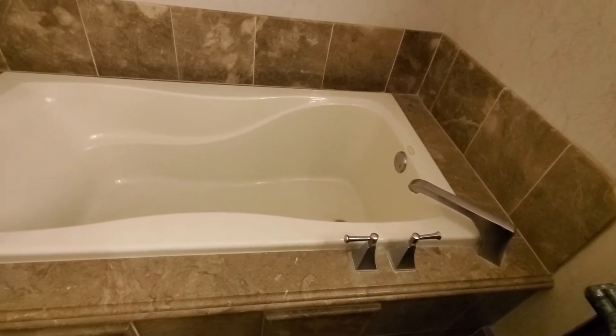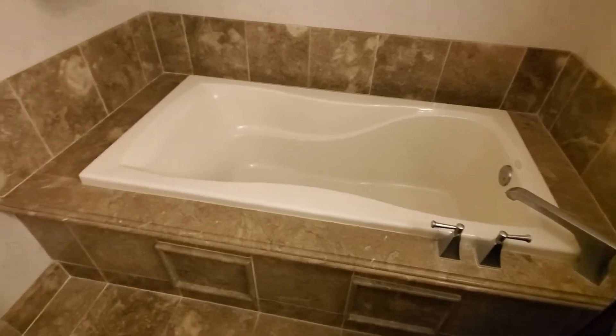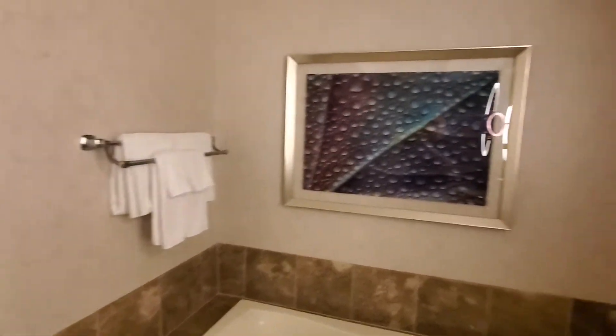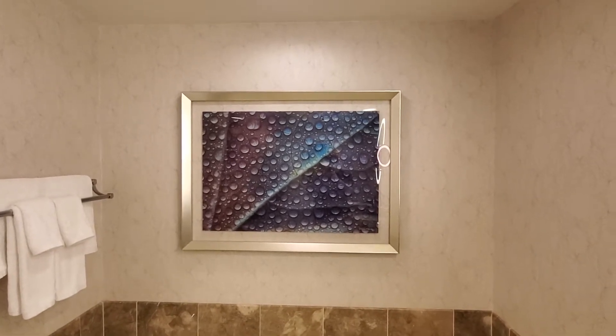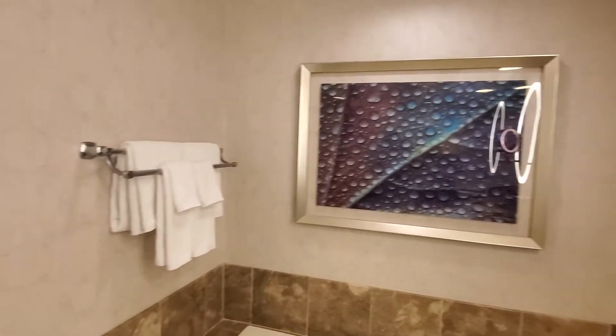This is nice just for a standard king room. Just a standard king. Strip view. Some more towels there. Nice decor — that's actually kind of cool. That's a nice picture. As the raindrops fall.